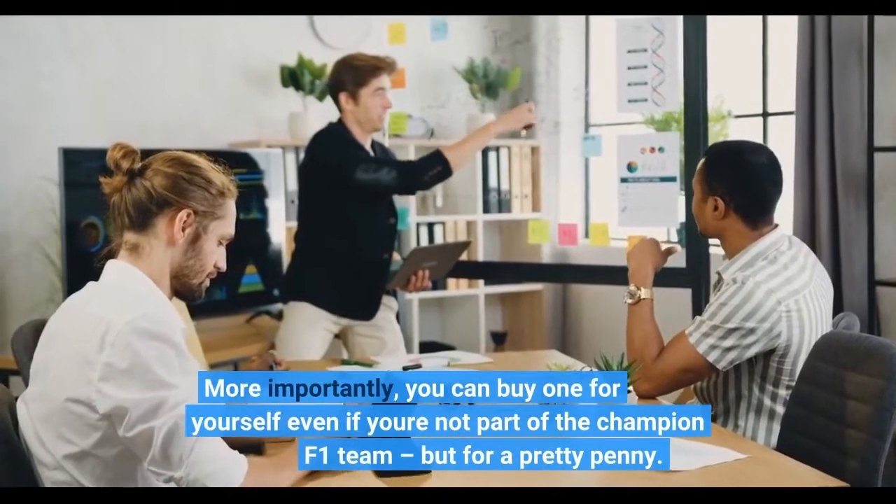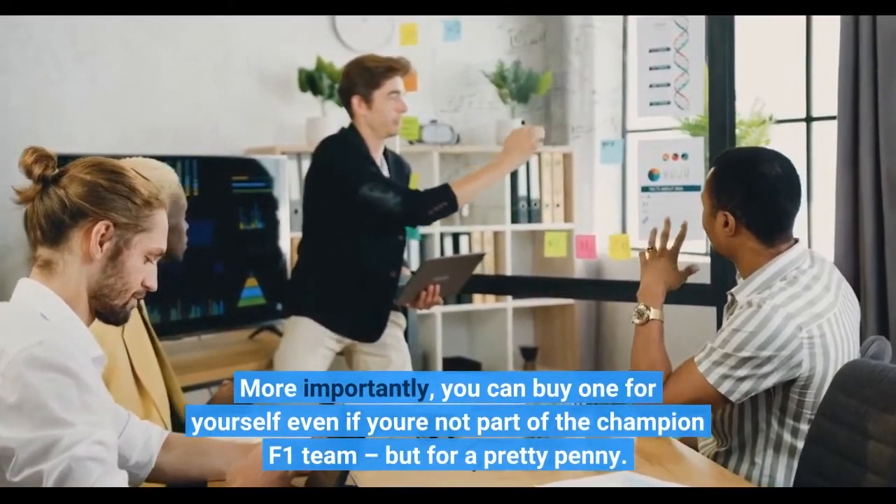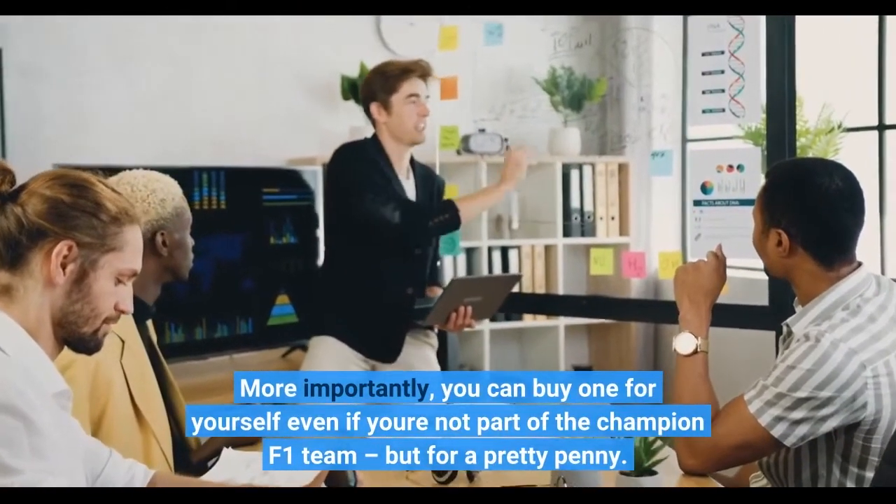More importantly, you can buy one for yourself even if you're not part of the champion F1 team, but for a pretty penny.